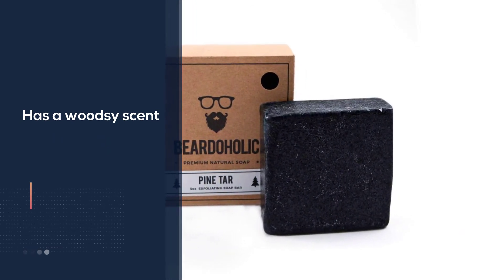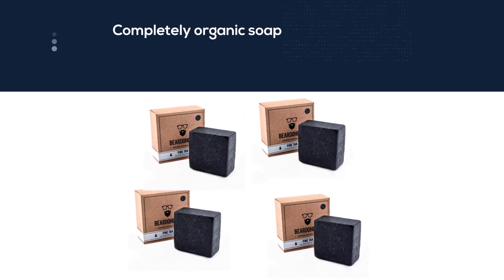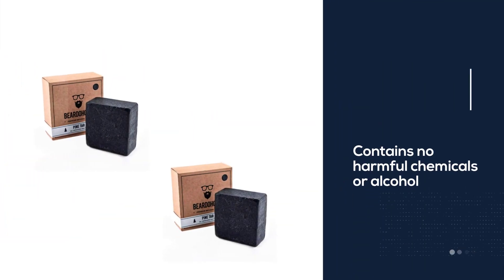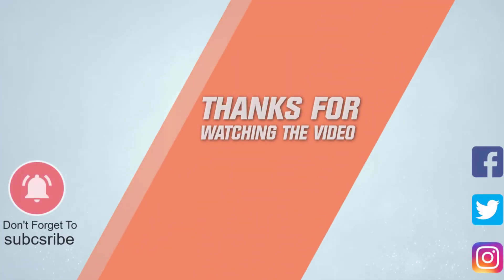Since it's a completely organic soap, it contains no harmful chemicals or alcohol that can damage your beard or cause dryness to your skin. Unlike most regular soaps, this one doesn't strip any natural oils from your beard. For more details, click the link in the description. Thanks for watching the video.